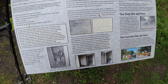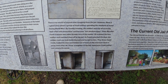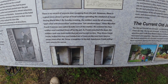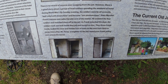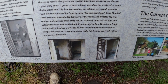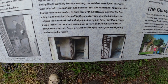No one has ever escaped from here. There is a story about four rambunctious soldiers that drank some moonshine during World War I. They were on leave back here in Castle Rock and they got arrested. The town marshal, Frank Friedman, was called to take care of them and he arrested the four. As soon as Frank unlocked the door, the soldiers took one look inside the jail and turned on him. They threw Frank inside, locked the door, and headed out of town on the next train back to camp. Soon after, Mr. Poirier, a neighbor of the jail, heard poor Frank yelling and came to his rescue.